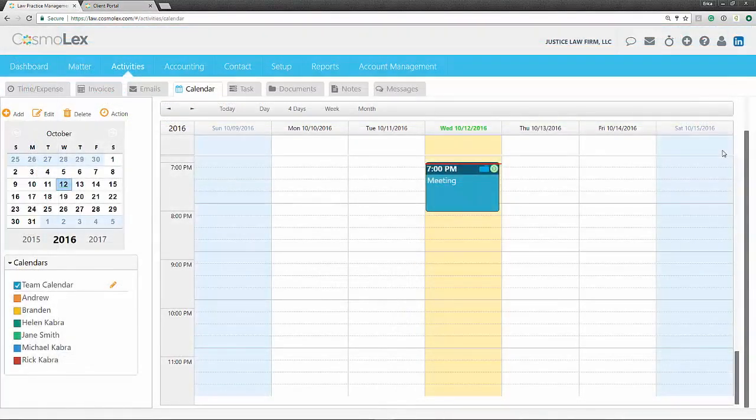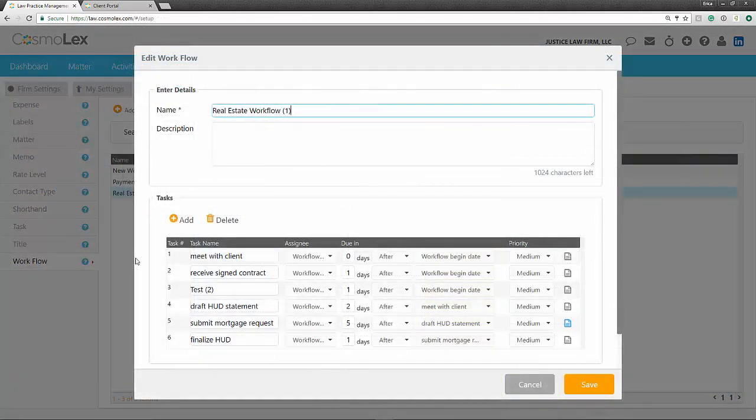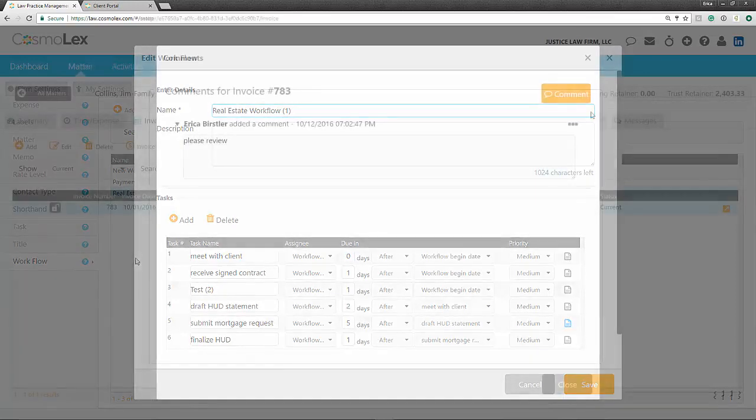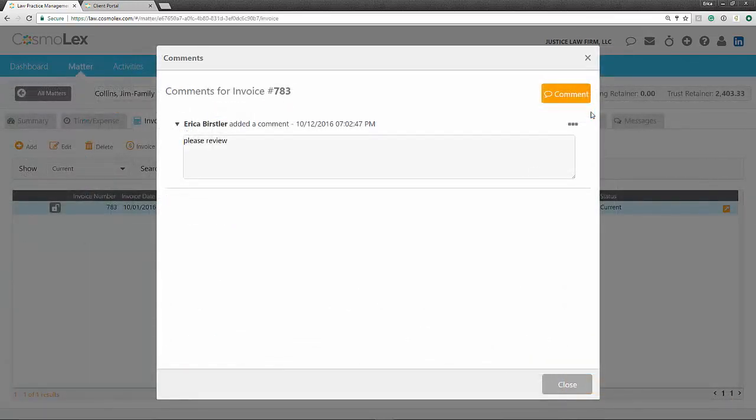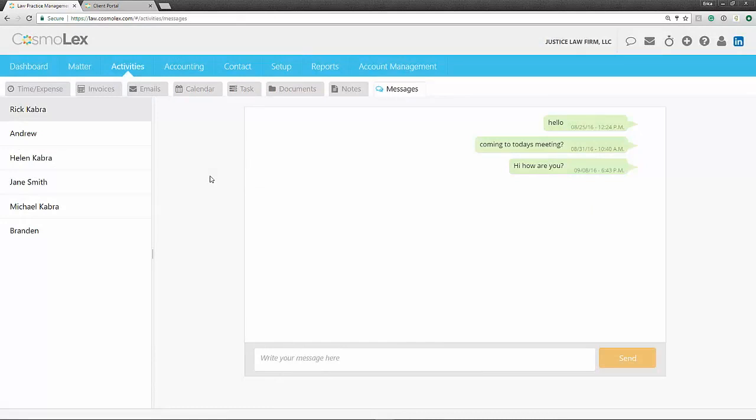Lastly, execution is all about teamwork and collaboration. Multiple people often work on each legal matter, and that means there needs to be a unified view and method of communication among all the players. This can be achieved through having a team or shared calendars, creating task lists via workflows, commenting on various items while notifying a related party, or even using our internal chat to communicate with others.